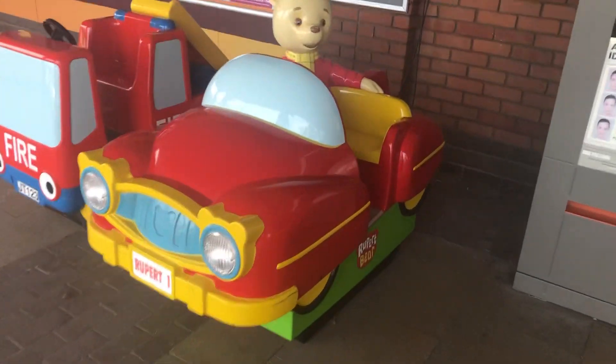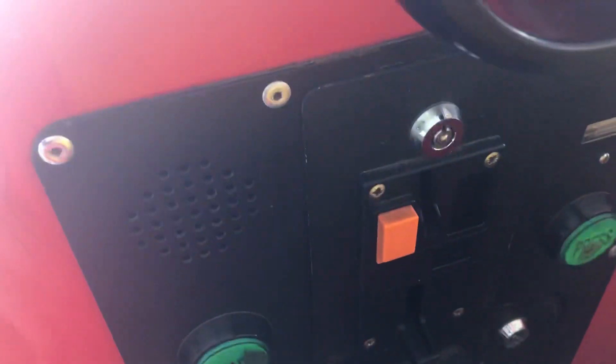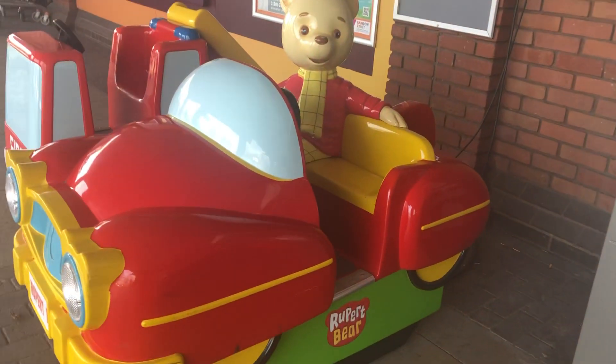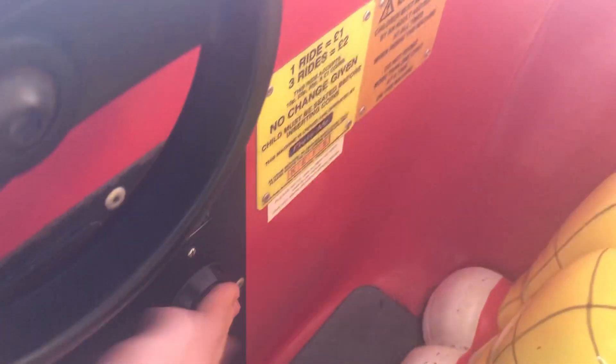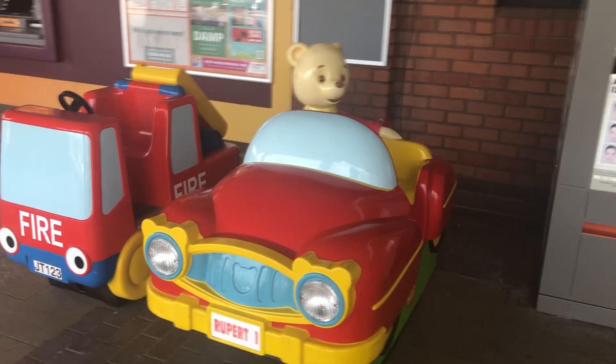This is a standard Rupert Bear kiddie ride by Jolly Roger, so let's go. The code is KEF5. There's the Jolly Tom fire engine over there which I already filmed. Made by Jolly Roger in 2018 under license from Express Newspapers.